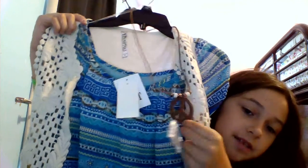Then my grandma got me this cute shirt — it's like peace. It comes with this really cool necklace right here, which I love.